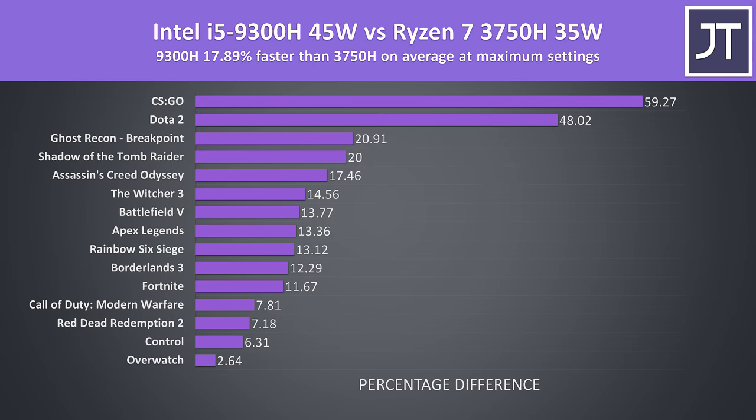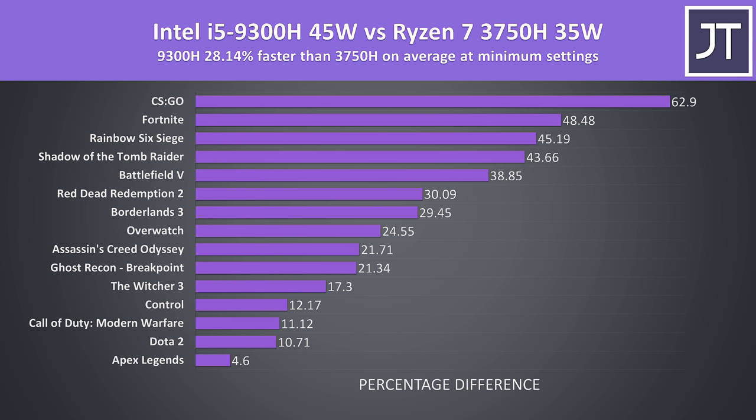These are the differences in average FPS over all 15 games tested. On average with the highest setting levels in use, the Intel i5-9300H was almost 18% faster than the Ryzen 7 3750H. The results really vary by game — those huge CS:GO and Dota 2 results are definitely helping raise the average — but for the most part there's a fair improvement with the i5. As seen throughout the games, there was generally a larger difference at the lowest possible settings, where the 9300H was now 28% faster in average FPS compared to the 3750H.